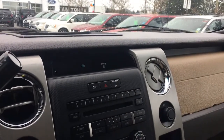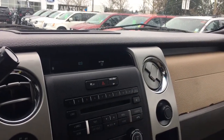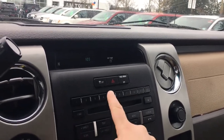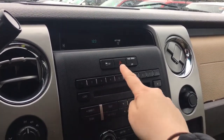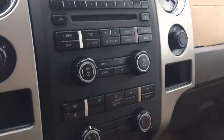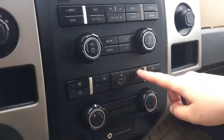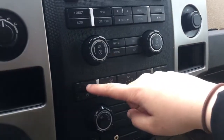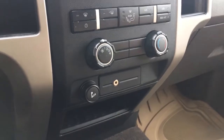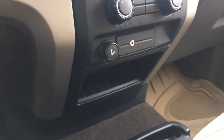In the center there is your media display center with AM, FM, Sirius satellite radio, CD, and auxiliary line in. Below that you have your traction control and hazard lights, as well as your CD player. Volume and tuner located just there, and below that your climate control with AC and max AC, as well as front and rear defrost. Below that a 12-volt outlet and your auxiliary line in.